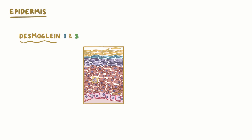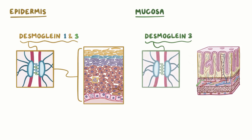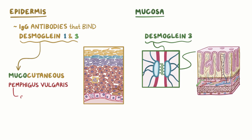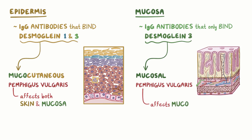All the layers of the epidermis are rich in desmoglein 1 and 3, while mucosal cells predominantly have desmoglein 3. In individuals with IgG antibodies that bind to both desmoglein 1 and 3, a person develops mucocutaneous pemphigus vulgaris, affecting both the skin and the mucosa. But in individuals with IgG antibodies that only bind to desmoglein 3, a person develops mucosal pemphigus vulgaris, as the skin isn't really affected — there's enough desmoglein 1 to compensate for the loss.